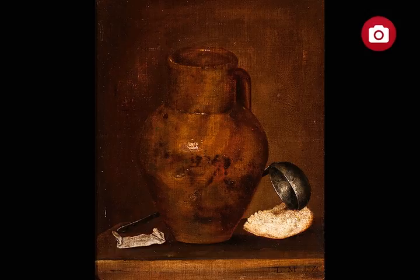Bodegón, Luis Egidio Meléndez. The still life with a cooking pot, ladle, hunk of bread and spices and a paper wrapping on a table — the work of the great 18th century still life artist Luis Egidio Meléndez — signed and dated 1776, was painted at a later date than the other still lifes on display.